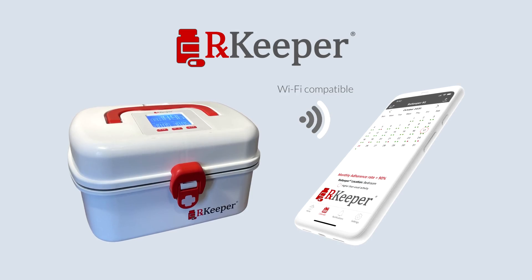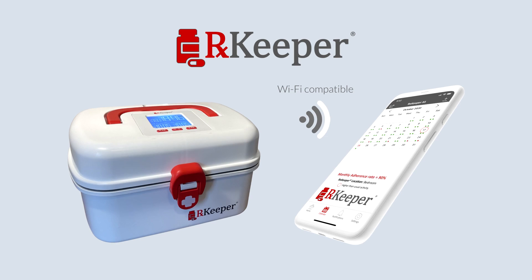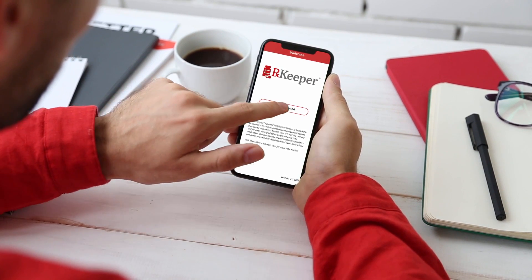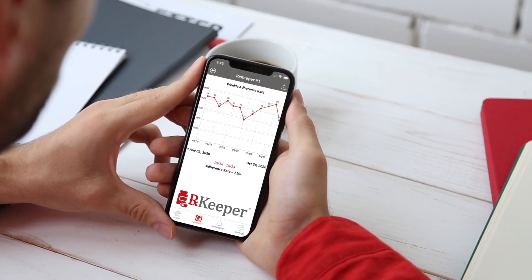The RxKeeper notification system is comprised of two main parts: the RxKeeper container and the RxKeeper app. The app was designed to be user-friendly and to encourage users to take control of their health. You can confidently review your adherence trends to decide where to adjust your habits.